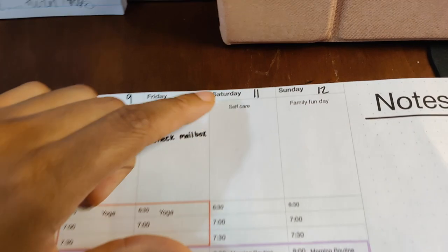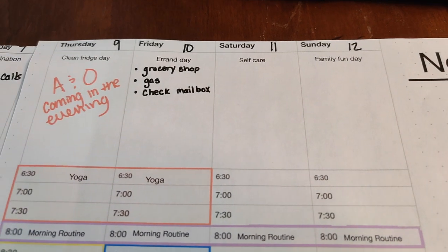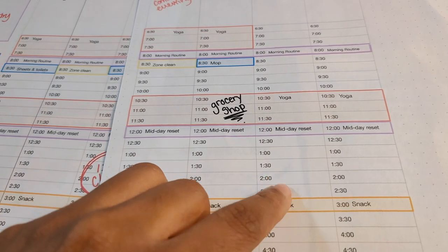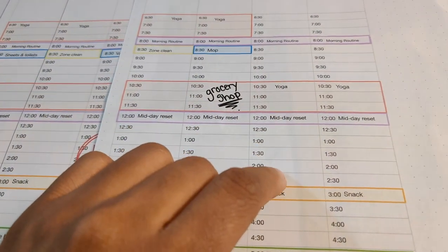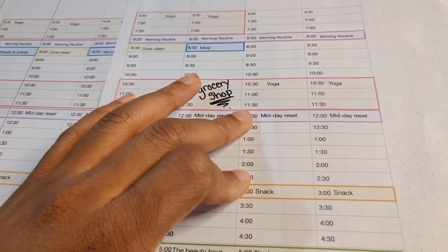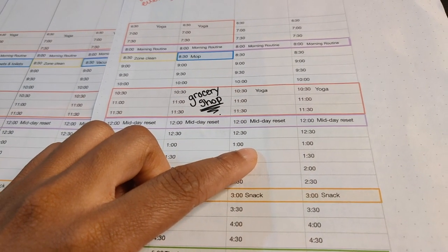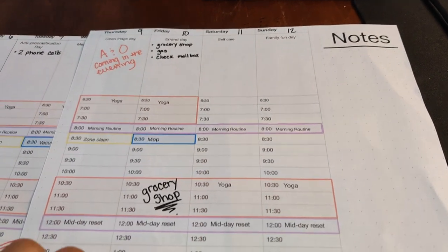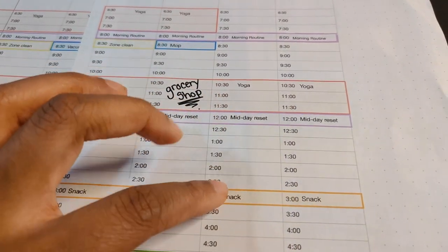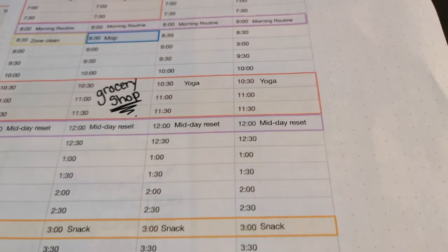Saturday I have self-care day. Usually I try to squeeze in one thing that's just for me — that rejuvenates me, that refreshes me. Most of the time my husband lets me have a couple of hours to just be alone, be quiet, take a nap, read a book. Sometimes I might want to go to the salon, go shopping, or hang out with a girlfriend. I try to schedule at least one thing that is just for me to rejuvenate my spirit.